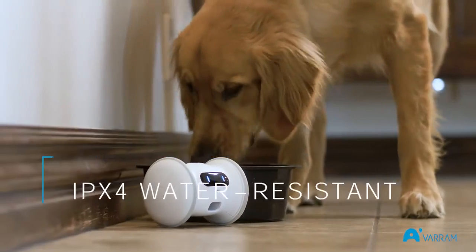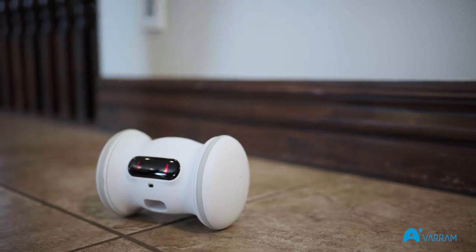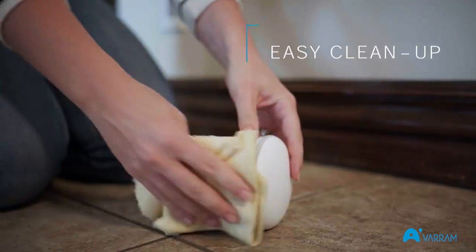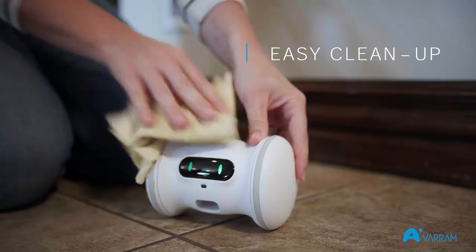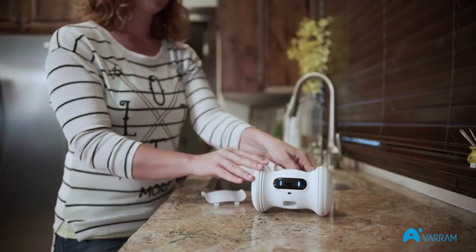It's IPX4 water resistant, so it can survive everything your pet throws at it. We've also made sure to use durable, FDA-approved materials in its construction to make sure that it can withstand rough housing while always being safe for your pet. Not to mention, easy to keep clean.